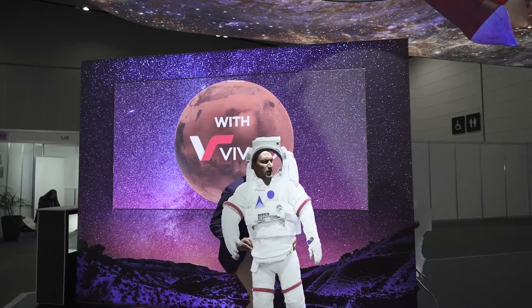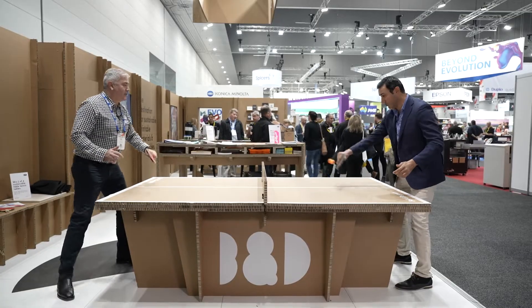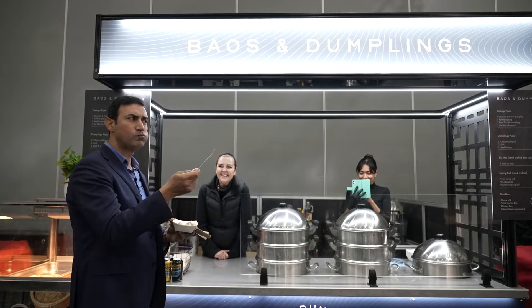So ladies and gentlemen, that is a wrap for Pack Print 2022. I've been Sam McCool, but I'm only the face and voice of it. The real mastermind is here — Carmen Sciaparo. Thank you, Sam. And thank you to all the exhibitors and the participants. Don't forget to come and see us at the Pro Print Awards, October 27th. See you there.